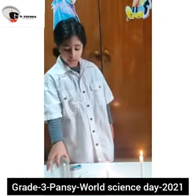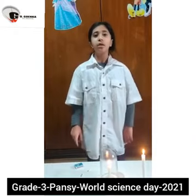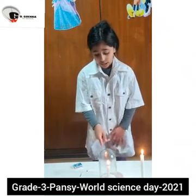Now cover the burning candle with a glass jar. After few minutes, the candle gets extinguished. See, this is extinguished.